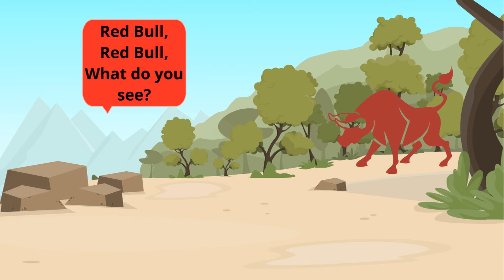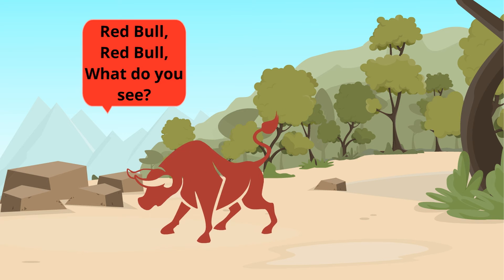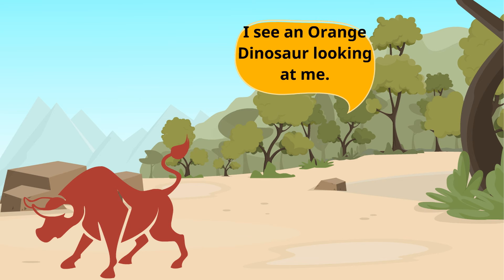Red bull, red bull, what do you see? I see an orange dinosaur looking at me.